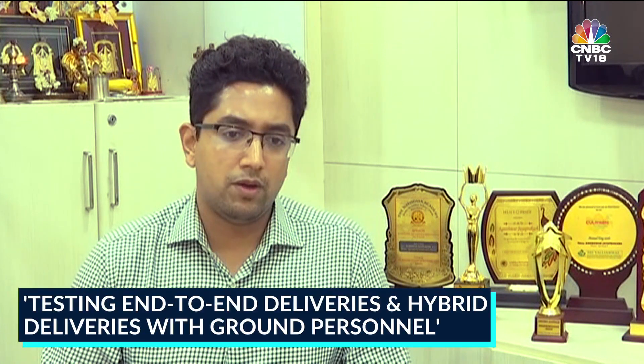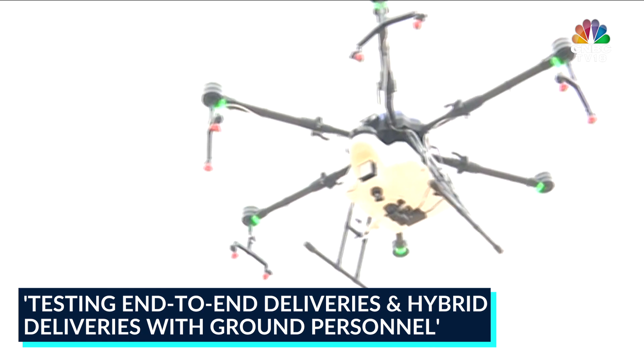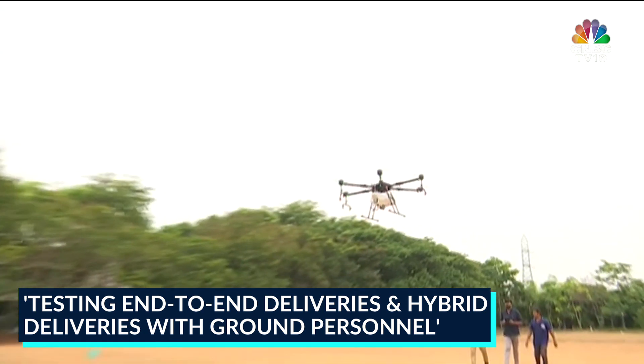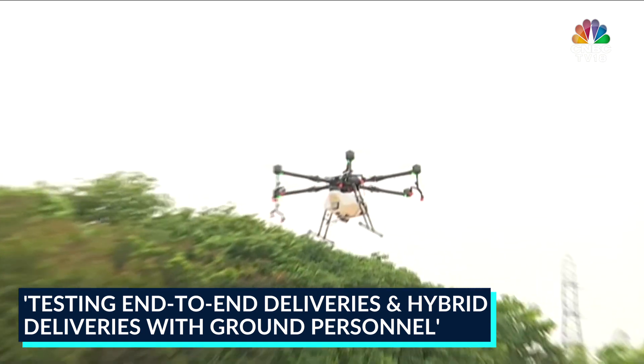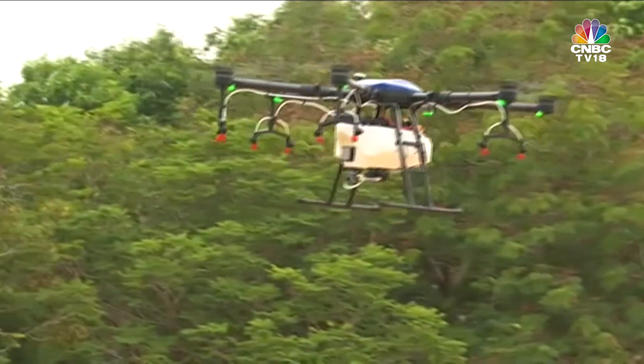One is the last mile delivery wherein the drone does the entire end-to-end delivery from point A to point B. The other is a hybrid model where we deliver to a particular point and then the last mile is still taken care of by the delivery person.